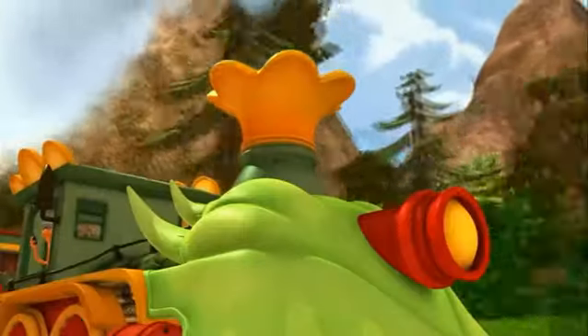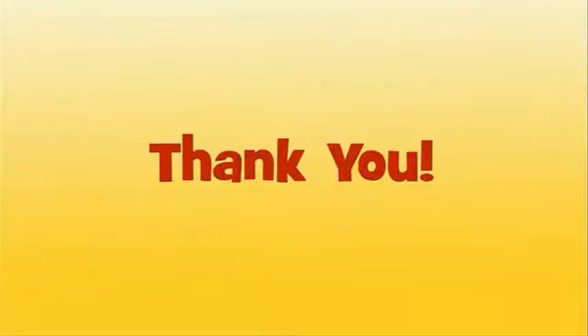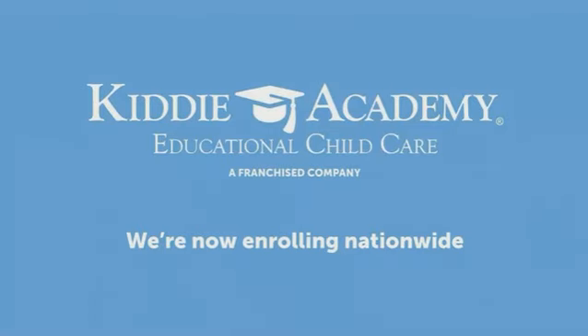This program was made possible by contributions to your PBS station from viewers like you. Thank you! Kitty Academy — educational child care. Community begins here.